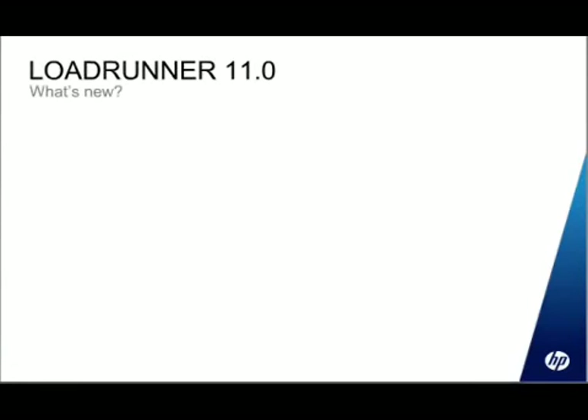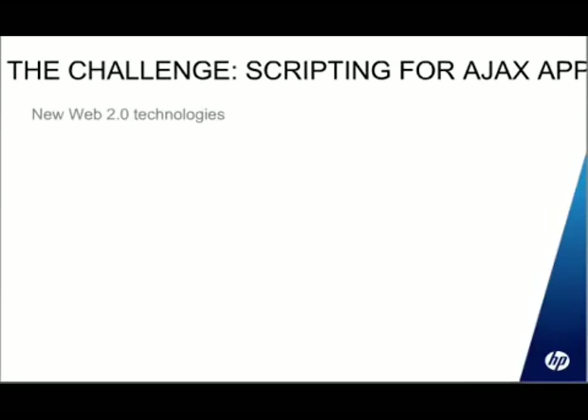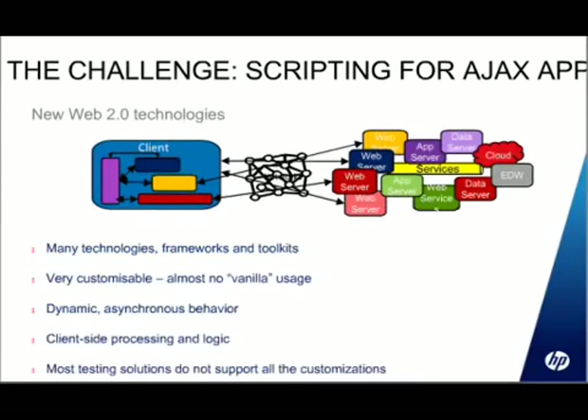Here are some of the new features in the current version. First, we have LoadRunner TrueClient — a new protocol for scripting against Web 2.0 applications, and in particular Ajax applications. One of the problems with modern interactive web technology is that it's not just a case of making a request to a server and getting a page back. There's lots of dynamic, asynchronous behavior going on in these web pages. You might have little pieces of an application on a page, such as a share ticker, making its own communication with a server in the background to bring data to your rich client interface.